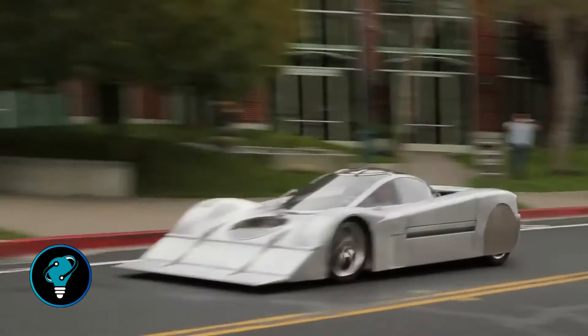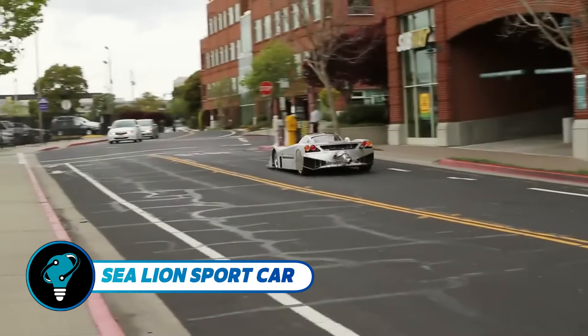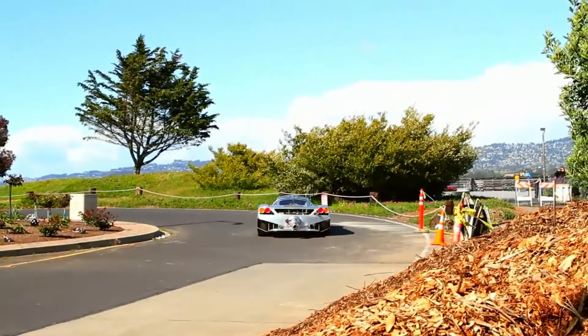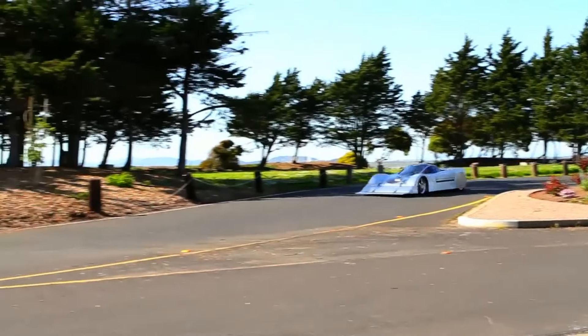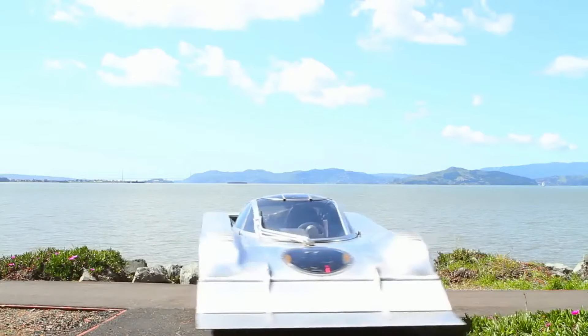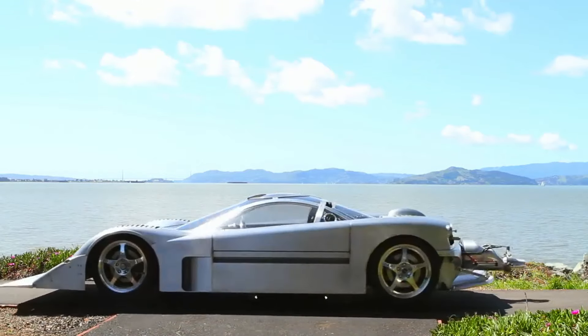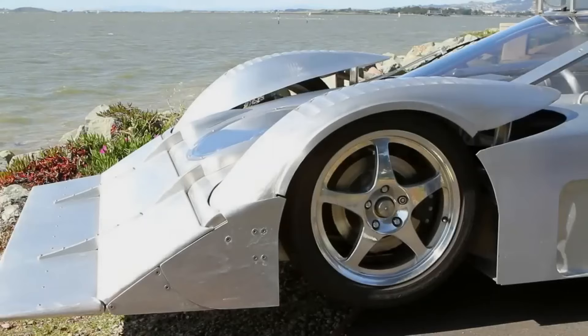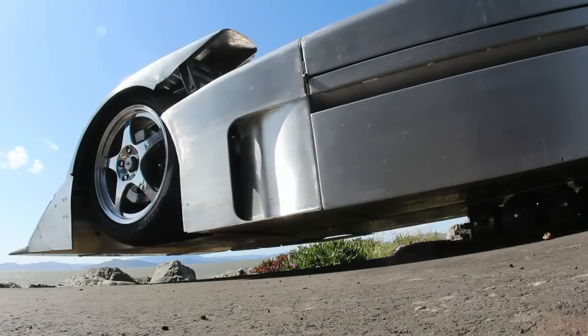The Sea Lion sports car redefines adventure with its extraordinary dual-terrain capability. Equipped with a robust engine, it zooms across land with thrilling speed, while its innovative retractable wheels and hydrodynamic hull enable it to glide effortlessly as a high-speed boat. Whether maneuvering along coastal roads or slicing through waves, the Sea Lion offers unparalleled freedom and excitement.